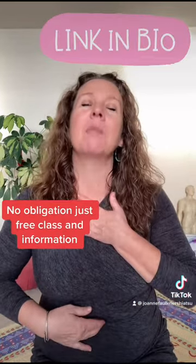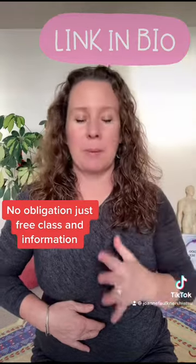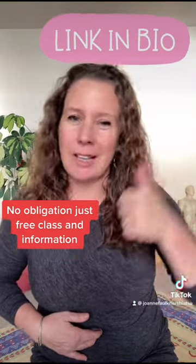Start your day right — come and join us. May you be happy and may you be well. May I be happy, may I be well. May all beings everywhere be happy and safe. Link in the bio.